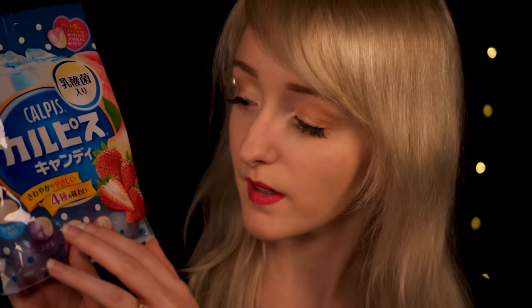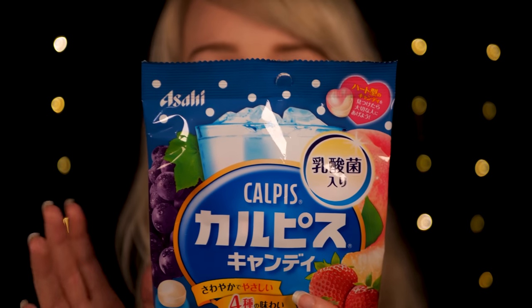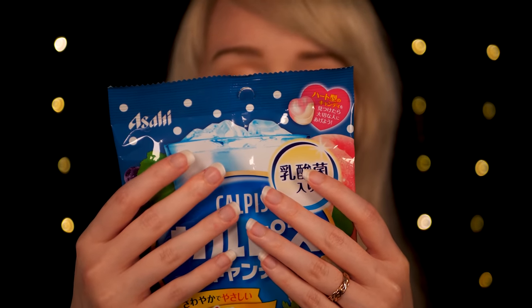As you can see through the packaging, they are these individual little sweets that are half-flavored milk and half-flavored fruit. What do you think about this one? Does this one sound nice? It does? Perfect.